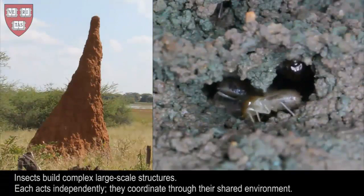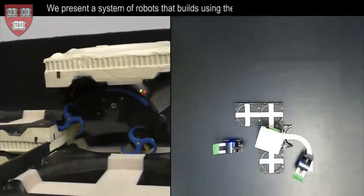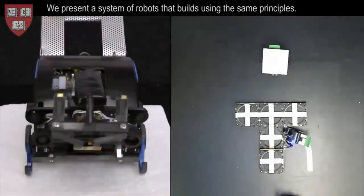More advanced versions of such robots could be used in the future to build flood barriers and structures, or they could be sent to other planets to construct various facilities before humans arrive to occupy them.